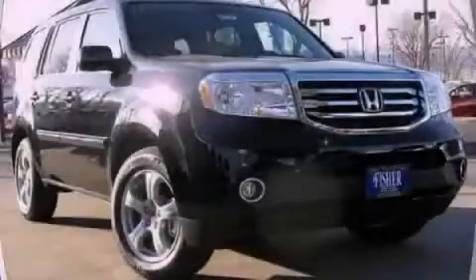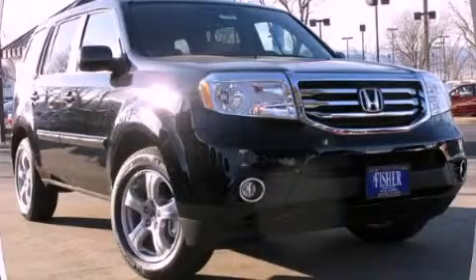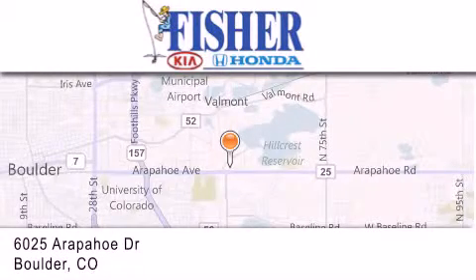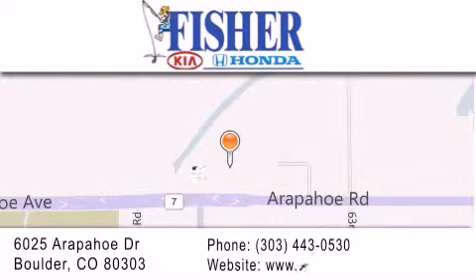Please call today to reserve this vehicle for a test drive. Fisher Auto is located at 6025 Arapahoe Drive in Boulder. Our goal is to exceed all of your expectations to ensure that you'll return for future visits. For more information visit www.fema.org.